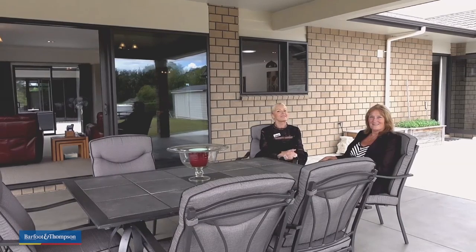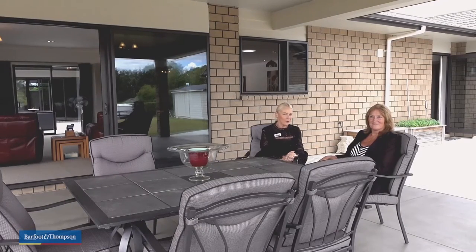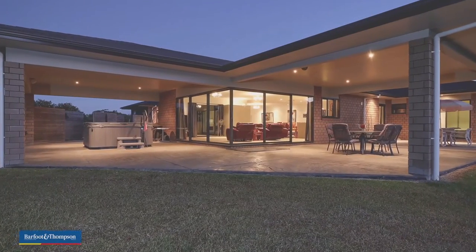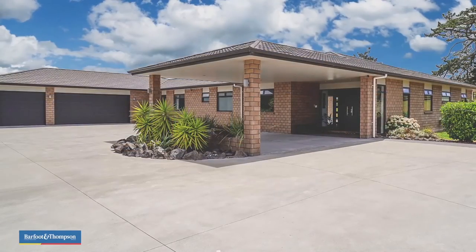So that's it from Chris and I. This is 113 Riverhead Road in Kumu, a beautiful one hectare property that is totally worth your consideration. Come and see us at the open homes Saturday and Sunday at 12.30 to 1.30. We look forward to seeing you.